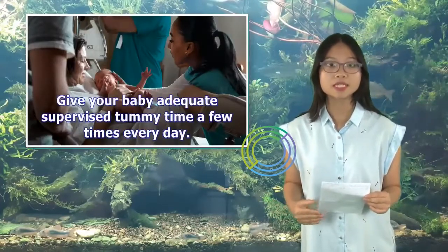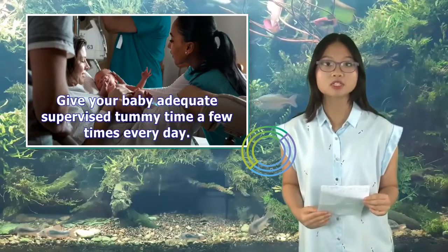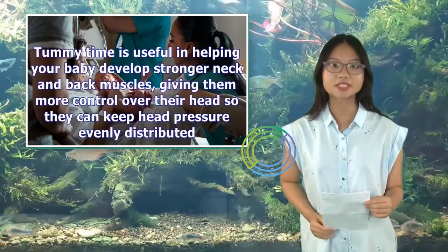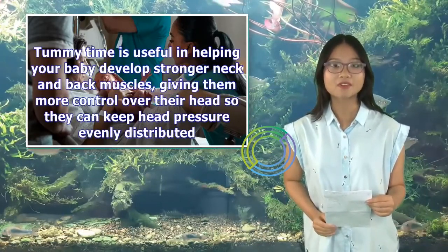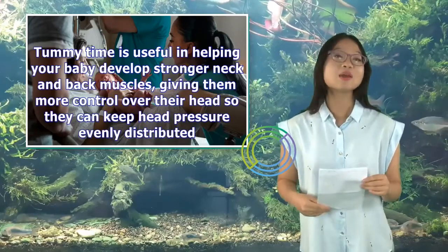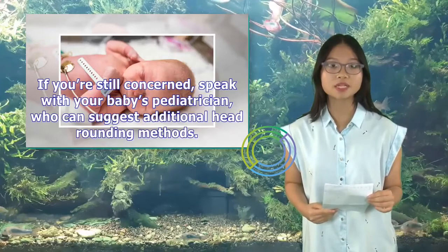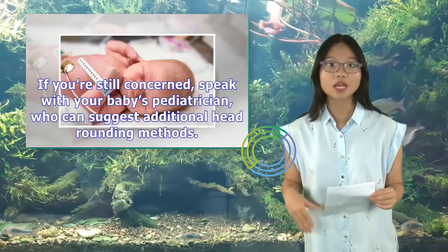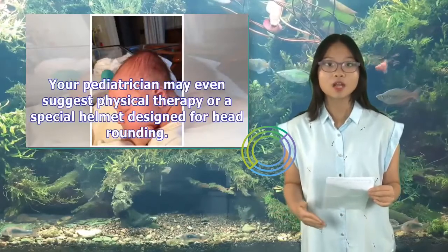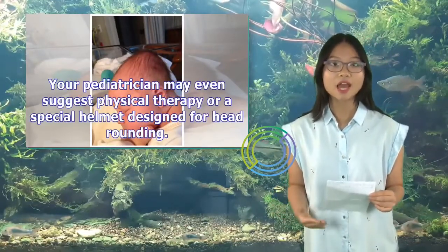Alternate sides for each feeding, and give your baby adequate supervised tummy time a few times every day. Tummy time helps your baby develop stronger neck and back muscles, giving them more control over their head so they can keep head pressure evenly distributed. If you're still concerned, speak with your baby's pediatrician, who can suggest additional head rounding methods — even physical therapy or a special helmet designed for head rounding.